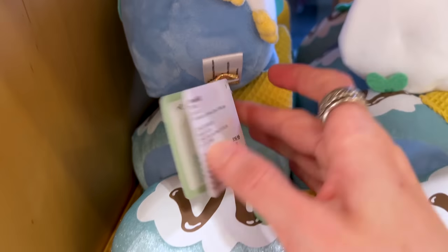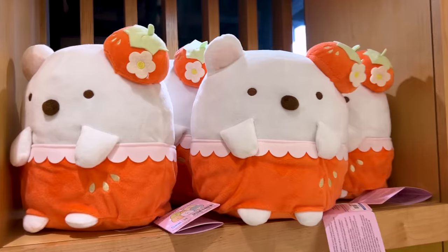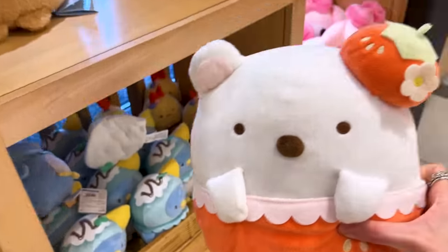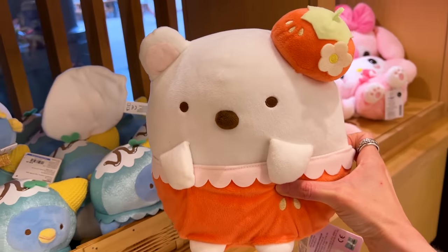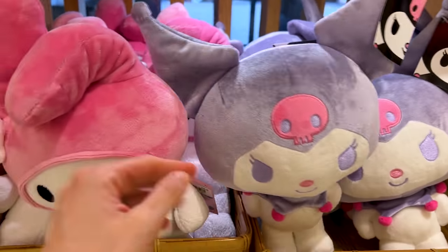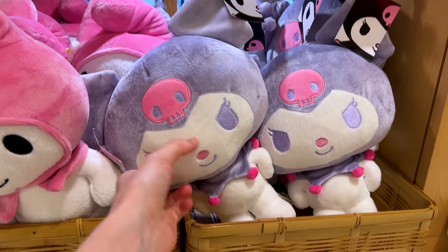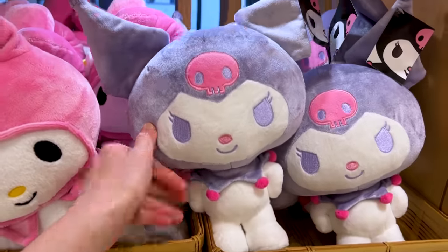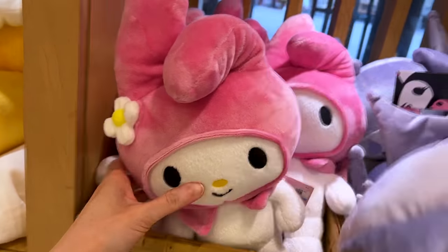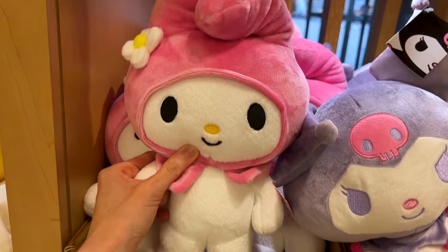Look at these plushies — they are so adorable! Let's see the price: $37. She is much larger and the same price — $37. Look how adorable! My Melody and Kuromi fans are going to love this — they have the duo together, which is very hard to spot since one or the other is usually out of stock. The tag reads $38, and My Melody must be the same price — she keeps falling over but look at her!